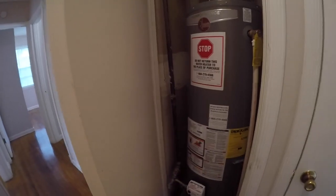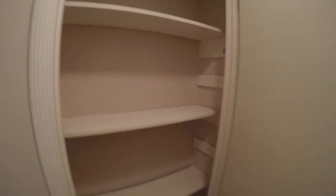This door here houses the AC unit. We've got the hot water heater here. We have another linen closet here to the left and another closet here on the right — so plenty of storage.